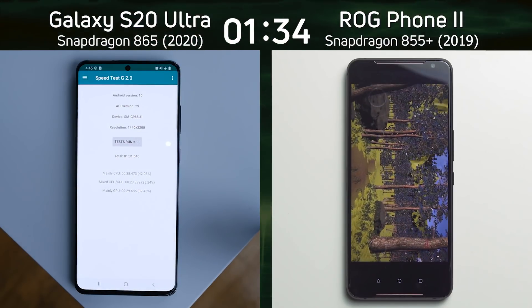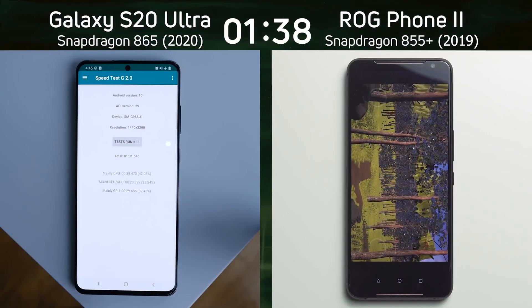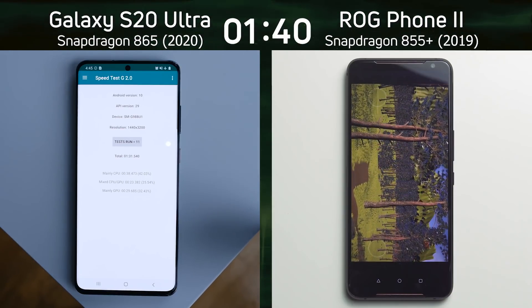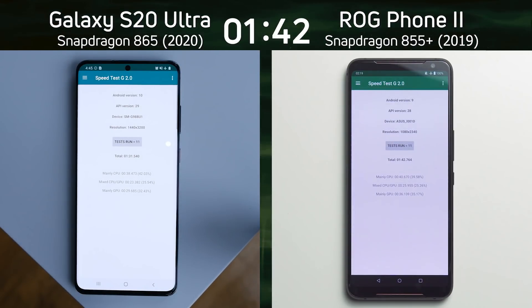One minute 31.5 — the S20 Ultra finishes. Now the Asus is getting towards the end of its run, moving through that flyover forest scene. What's the final time going to be? There we go: one minute 42.7.